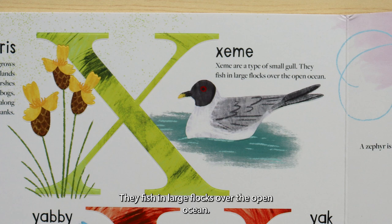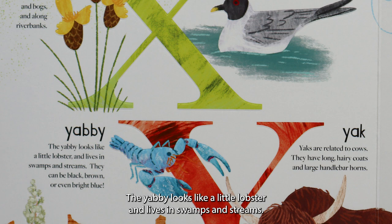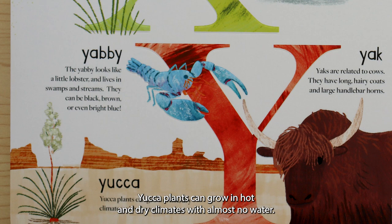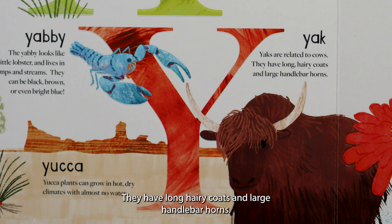Y is for yabby — that's a fun word! The yabby looks like a little lobster and lives in swamps and streams. They can be black, brown, or even bright blue. Y is for yucca. Yucca plants can grow in hot, dry climates with almost no water. Y is for yak. Yaks are related to cows. They have long, hairy coats and large handlebar horns.